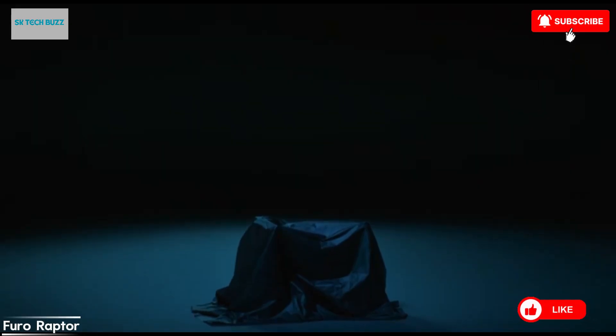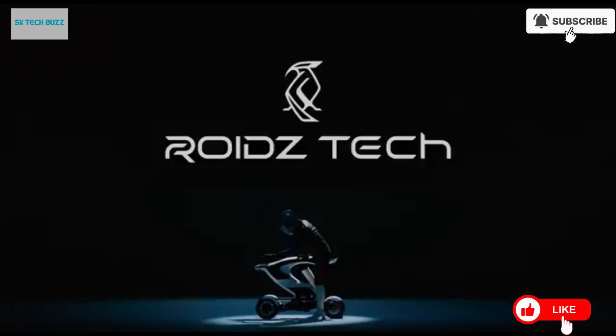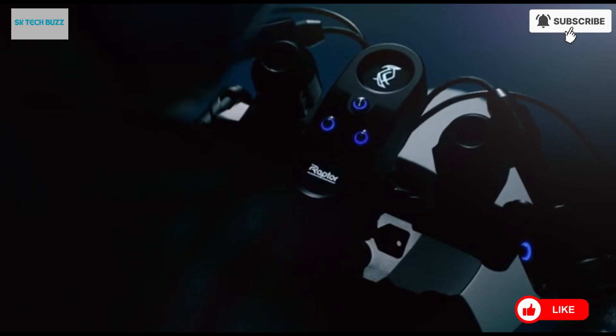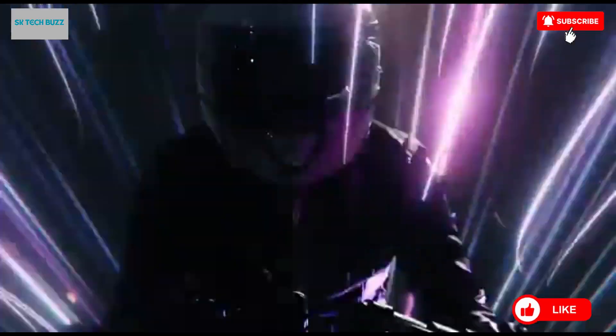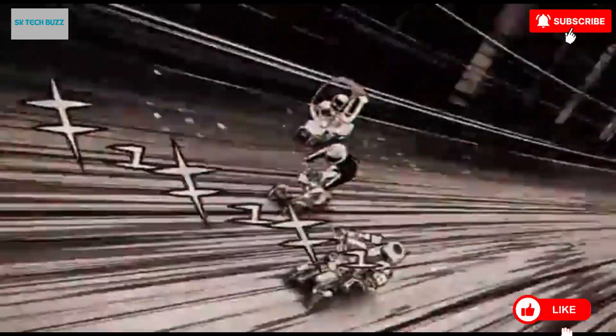The Furo Raptor is a sleek, high-performance electric scooter crafted for the fast-paced demands of modern urban life. Designed to offer a perfect balance between speed, agility, and everyday practicality, this innovative ride delivers a dynamic commuting experience while remaining eco-conscious and user-friendly. Powered by a robust motor, the Raptor boasts quick acceleration and a top speed that allows you to move confidently through city streets. Its lightweight frame enhances maneuverability and makes it incredibly portable — the foldable design allows you to carry it on public transport, stash it in a closet, or store it under your desk.